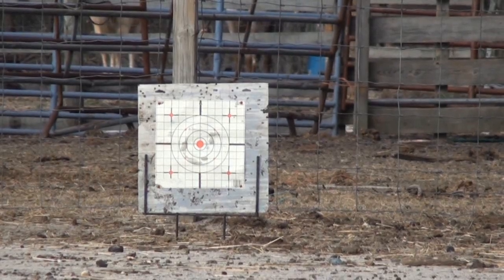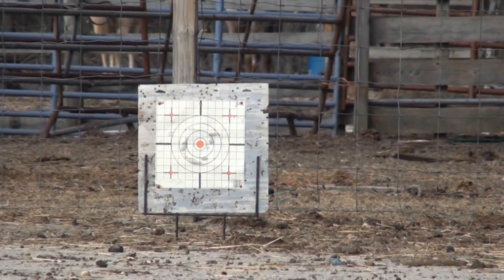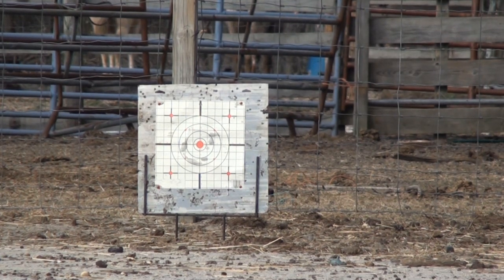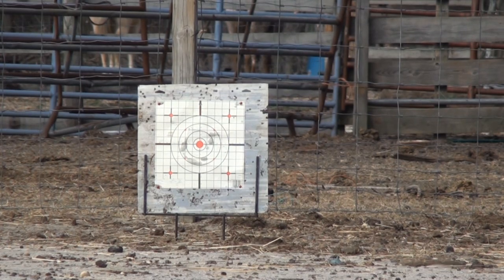All right, got a freshly loaded magazine, so let's go ahead and shoot at the 75-foot target. It's probably going to be the toughest — of course, it is the farthest we're going back. And again, the wind is ripping, so at this distance I'm not sure if today we're going to be able to hit this target. But let's go ahead and see what happens.